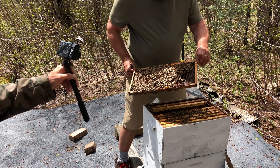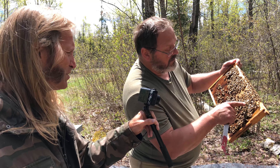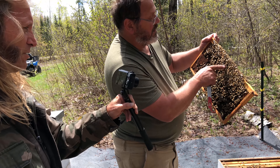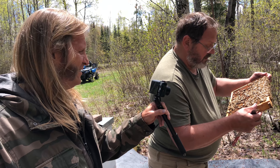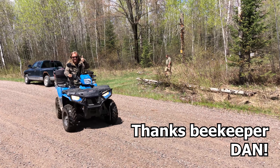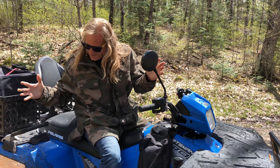Dan checks whether there's a brood nest building and spots a lot of nectar and pollen. Brad explains that brood means the bees are making babies, and you can see larvae in there. Dan invites Barry to put his finger in — there's no problem. When Barry asks if honey comes dripping out, Dan explains it'll be capped first. There are lots of eggs and larvae in the brood nest, indicating the queen has been busy. Everyone agrees it was really super cool.